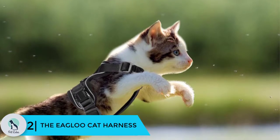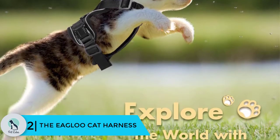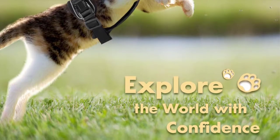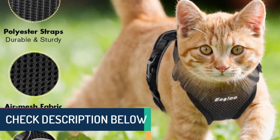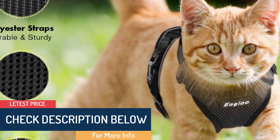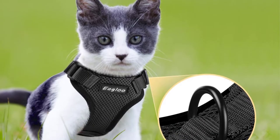At number 2 we have the EAGLOO Cat Harness. This escape-proof jacket is made from soft mesh with light padding to provide comfort and minimize injury that may occur on your walk. The harness is fully adjustable and has two snaps to secure it in place. Pressure distribution is spread over your kitty's neck, back, and chest. Cats of all sizes will feel secure while owners have complete control over their movements with minimal pulling or choking.